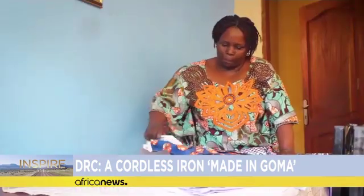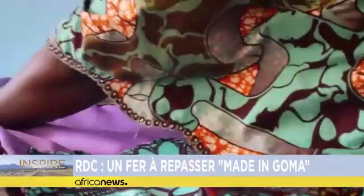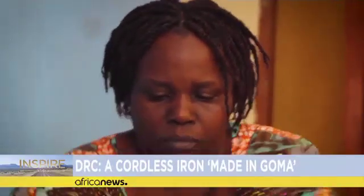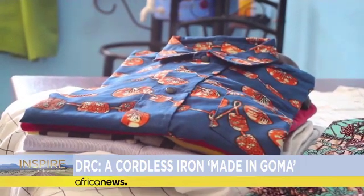Although Goma is one of the largest cities in the Democratic Republic of Congo, with over two million residents, many Congolese living in the eastern province, like Jackie, face electricity problems. The mother recently opted for the made-in-Goma iron, which runs on a lithium battery and is rechargeable.